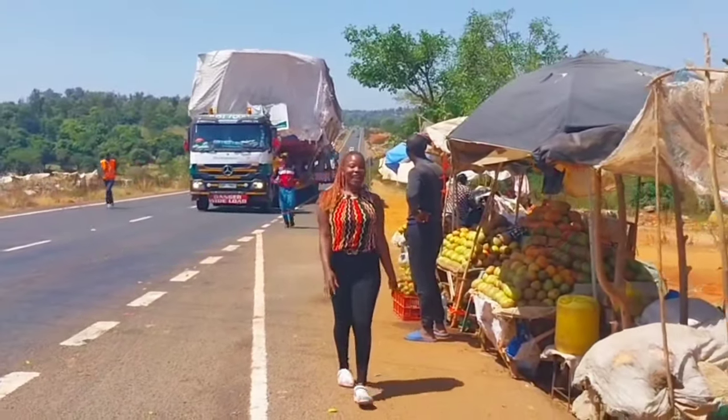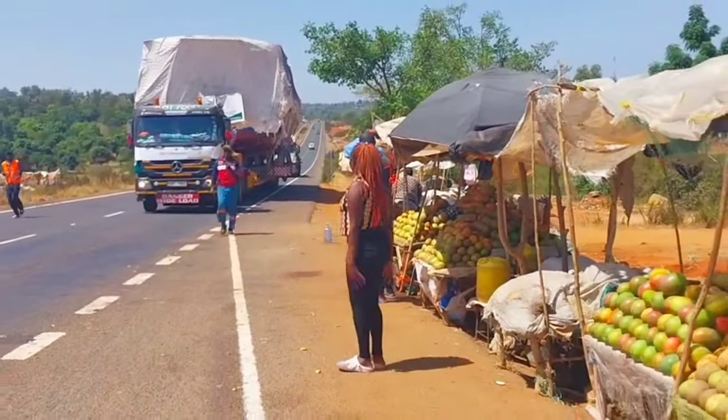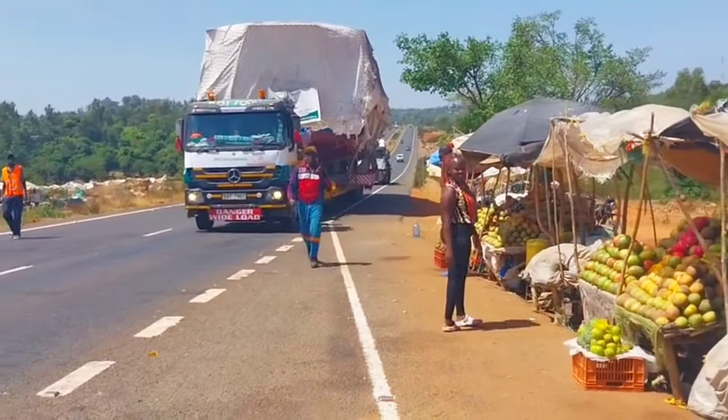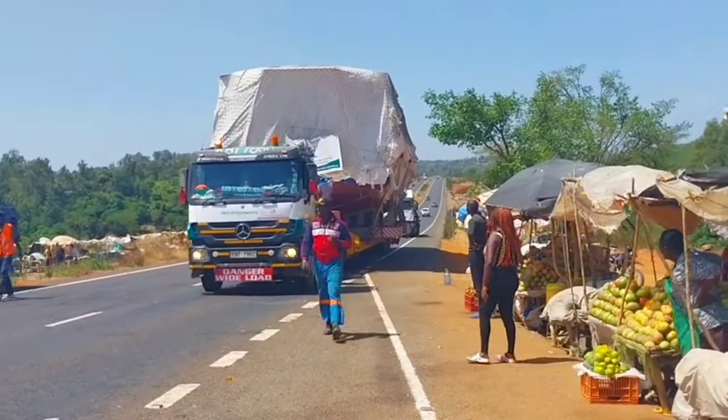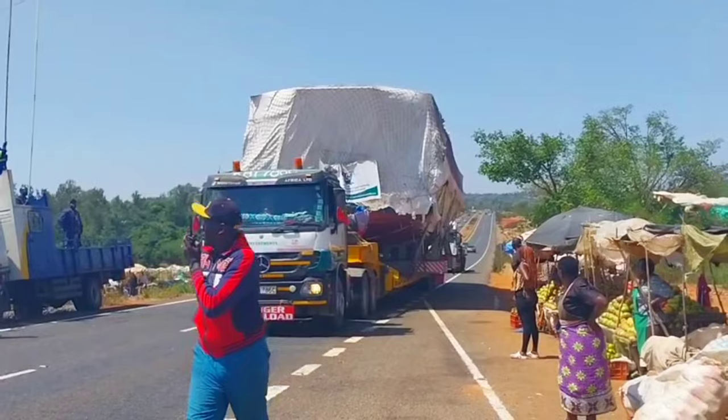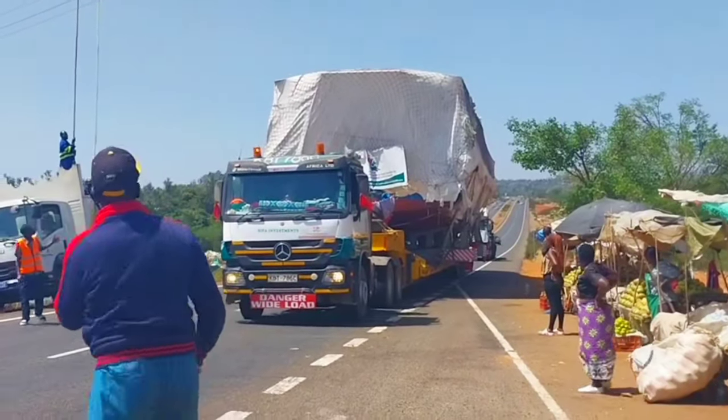Another thing is that these people will actually help maneuver the load, because maneuvering this huge transportation requires a lot of space on the road. In case it's passing through places where there are many people, other cars, and tight spots, they have to help with maneuvering corners and everything.